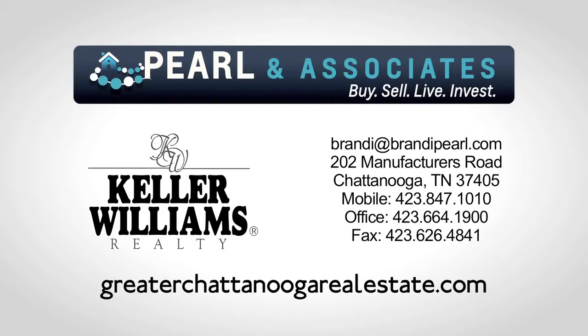If you'd like more information about this area or any other area of Chattanooga, please contact me, Brandy Pearl Thompson, or visit my website, greaterchattanoagarrealestate.com. For more information, visit www.chattanooga.com.